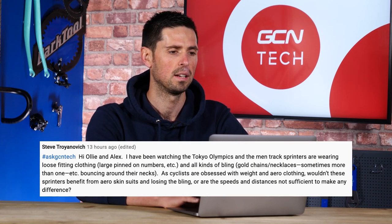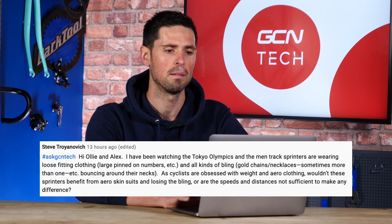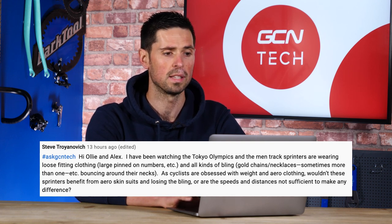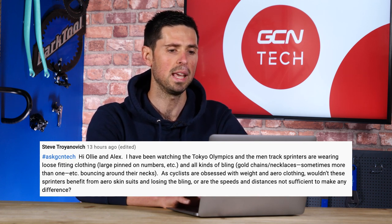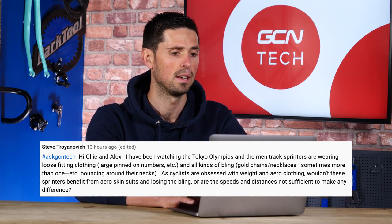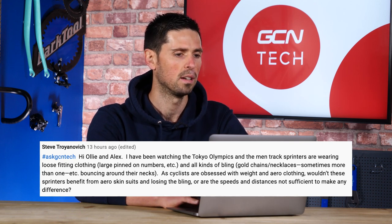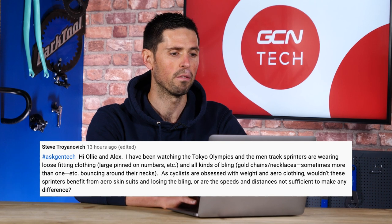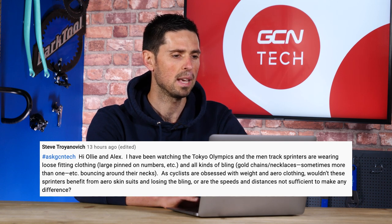This week, we've got Steve Tranovic, who says: Hi Ollie and Alex. I've been watching the Tokyo Olympics, and the men's track sprinters are wearing loose-fitting clothing, large pinned-on numbers, and all kinds of bling — gold chains and necklaces. As cyclists, we're obsessed with weight and aero clothing, so wouldn't these sprinters benefit from aero skin suits and losing the bling, or are the speeds and distances not sufficient to make enough difference?